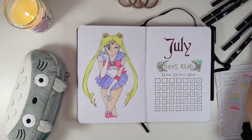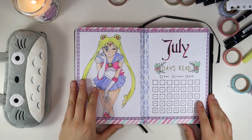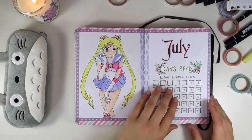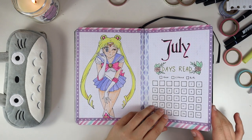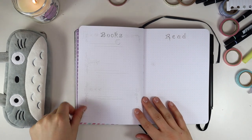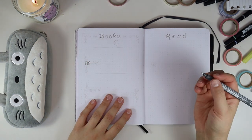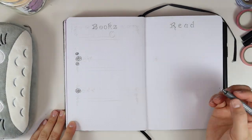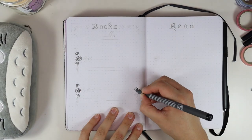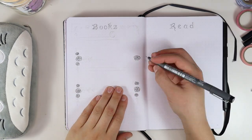That hot pink was throwing me off for a while, but I promise it all comes together — especially after adding washi tape. I swear washi tape has transformative powers. If you don't have washi tape, go out and get some. I can't journal without it. I just love washi tape.